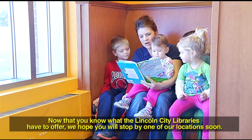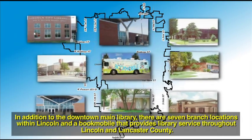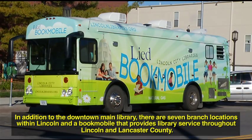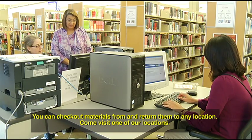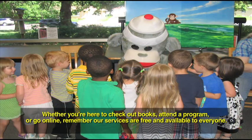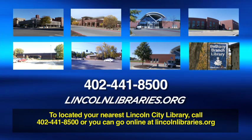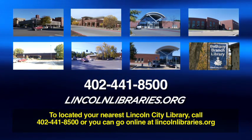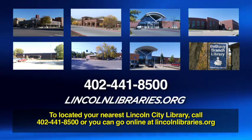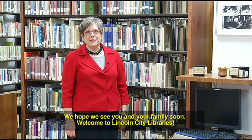Now that you know what Lincoln City Libraries have to offer, we hope you will stop by one of our locations soon. In addition to the downtown main library, there are seven branch locations within Lincoln and a bookmobile that provides library service throughout Lincoln and Lancaster County. You can check out materials from and return them to any location. Whether you're here to check out books, attend a program, or go online, remember our services are free and available to everyone. To locate your nearest Lincoln City Library, call 402-441-8500 or go online to lincolnlibraries.org. We hope we see you and your family soon. Welcome to Lincoln City Libraries.